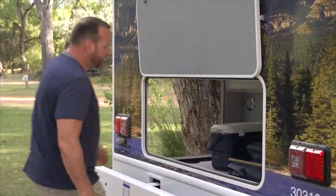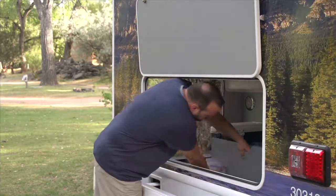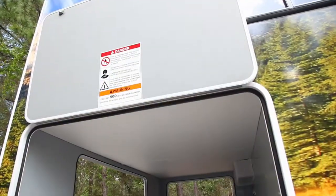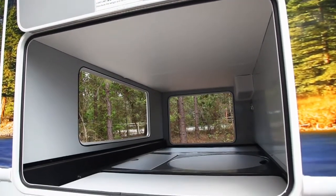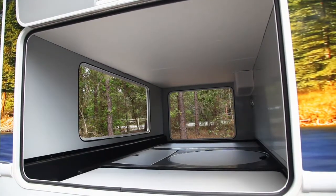Everyone will appreciate the oversized storage space at the rear of the vehicle. There's plenty of room for stowing outdoor adventure gear, coolers, chairs, and stuff you pick up along the way.